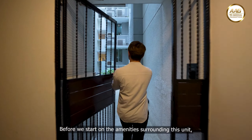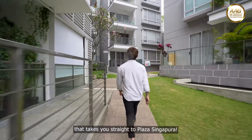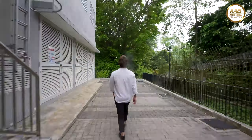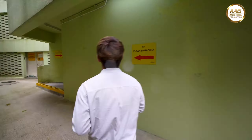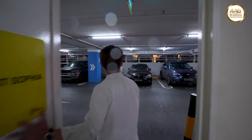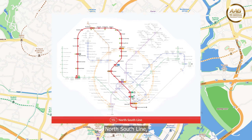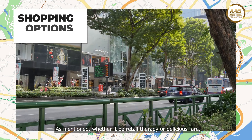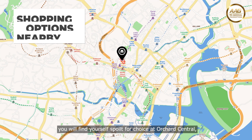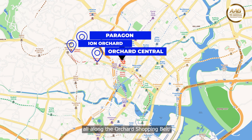Before we start on the amenities surrounding this unit, I'd like to bring your attention to the side gate entry here — it takes you straight to Plaza Singapore. This also means that it is just a three-minute walk to Dhoby Ghaut MRT, connecting you to the Circle Line, North-South Line and the North-East Line. Whether it be retail therapy or delicious fare, you will find yourself spoiled for choice at Orchard Central, Paragon and Ion Orchard, all along the Orchard Shopping Belt.